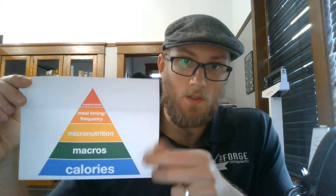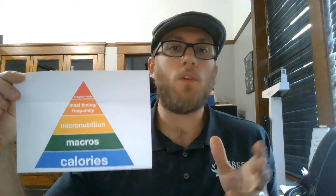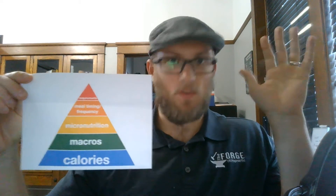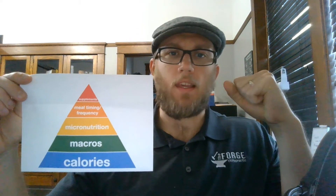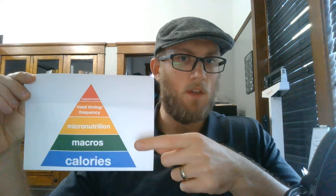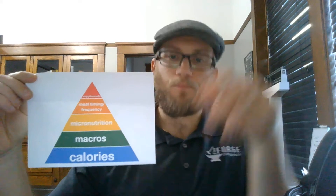If we don't take care of the biggest ones — calories and macros — the rest are kind of a moot point. When you're starting your journey cleaning up your diet, especially around New Year's resolutions, don't start from the top down. Don't start by buying three hundred dollars' worth of supplements, or jumping straight into intermittent fasting from noon to six. While intermittent fasting is great for calorie control, if you're not controlling how many calories and what macros you're putting in, you're not getting the biggest bang for your buck.